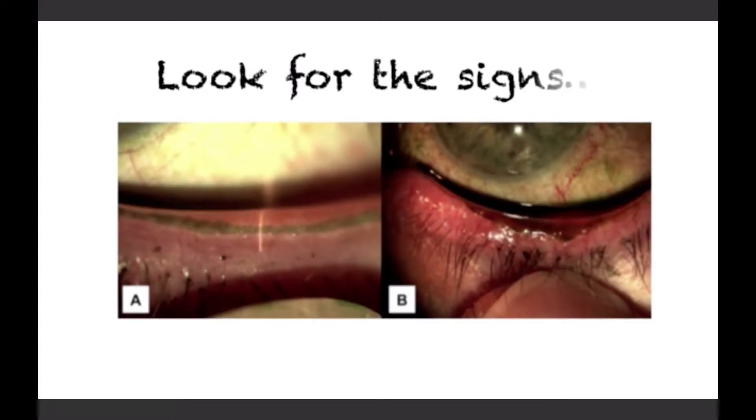Inclusion criteria into the study was having a thickened line of Marx greater than 0.2 millimeters, with any part of the thickened line of Marx being located anterior to the meibomian gland orifices. A normal line of Marx is slightly elevated relative to the keratinized lid margin.